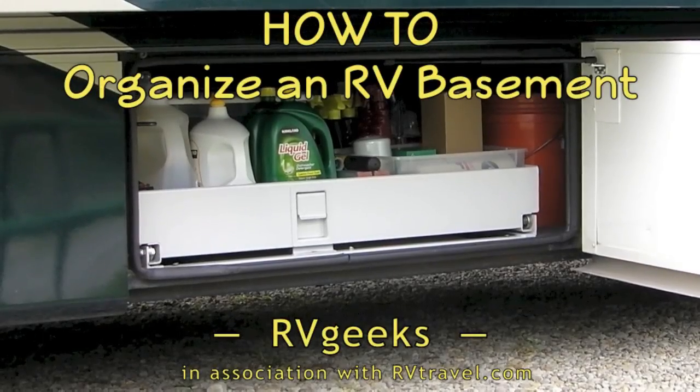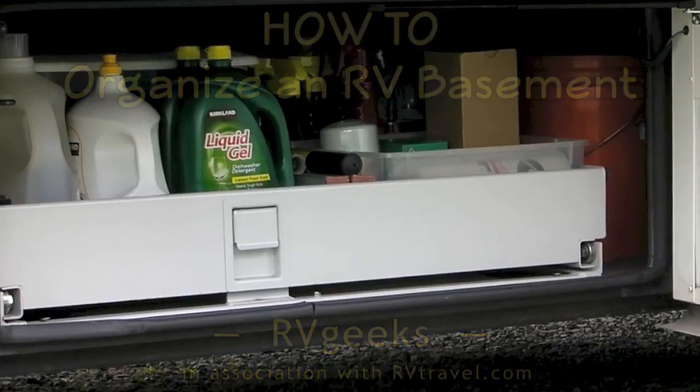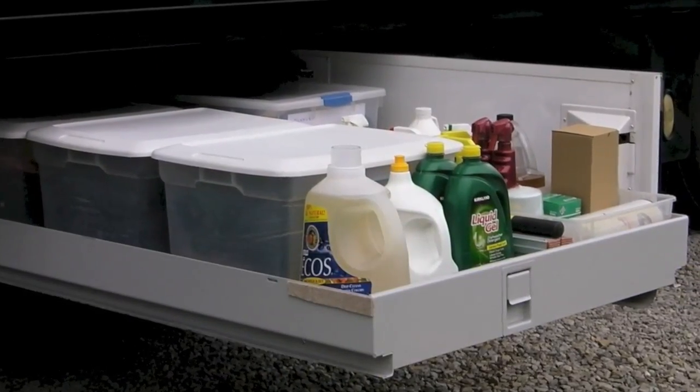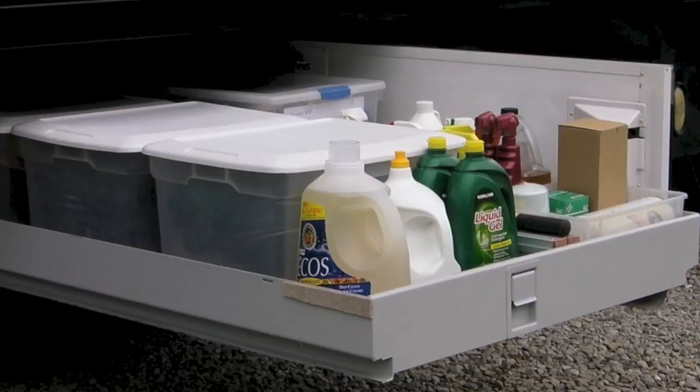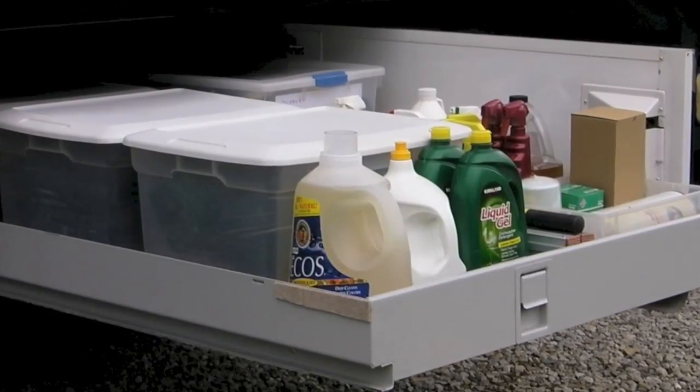Whether you're a full-timer or not, keeping your basement compartments organized can sure make it easy to find things when you're on the road. Even if you don't have pass-through storage or slide-out trays like we do, here are a couple of quick tips that can help any RVer with a basement find things more quickly.